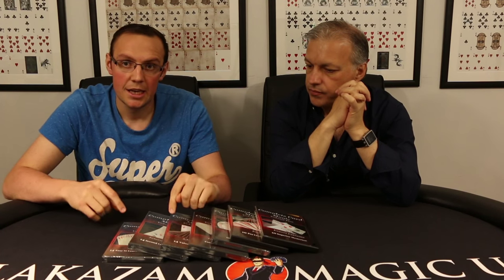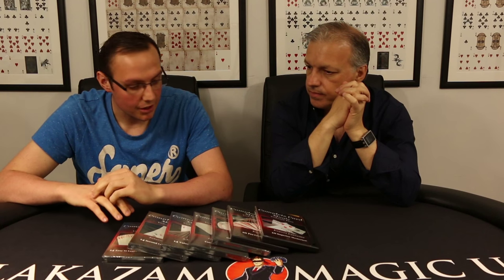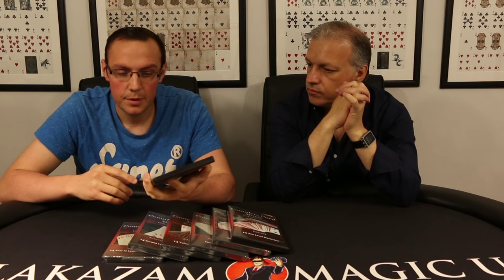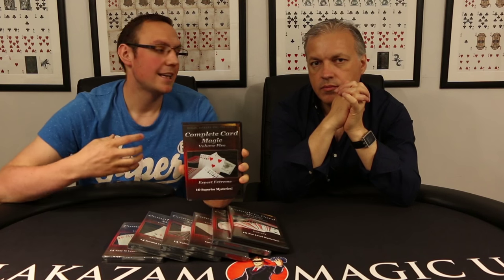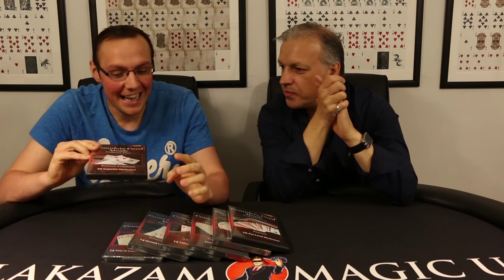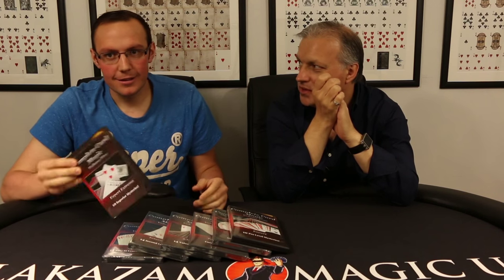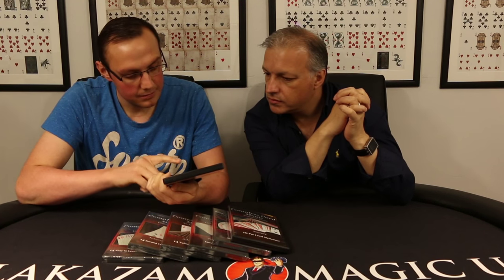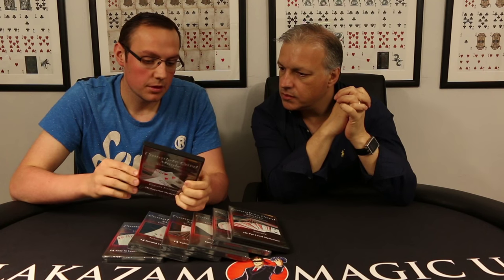I've picked three tricks that I'm going to show you on here, just to give you a little taster. They are all card tricks - it's a card course. But there is a coin matrix with cards and coins on here as well. The first one is called The Man From New York, and it is on Expert Extreme. But I will say you haven't got to be really high skill levels in order to do these things. Even though it says Expert Extreme, it's not Benjamin Earl or Michael Vincent level.